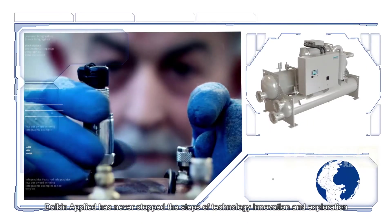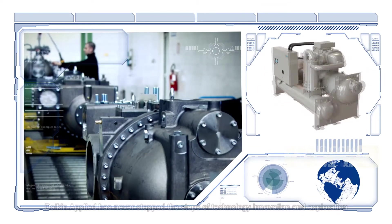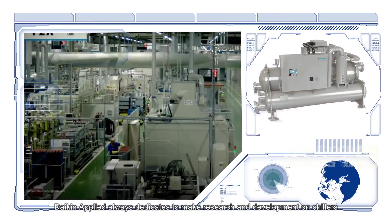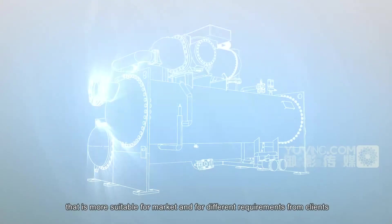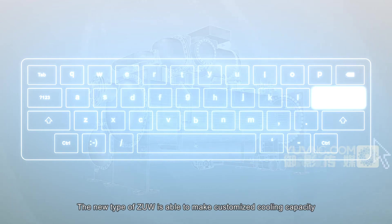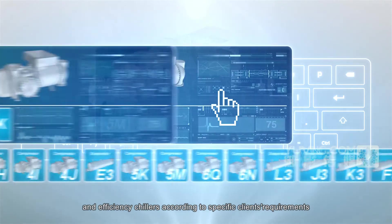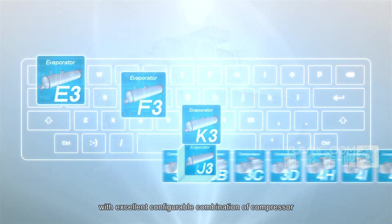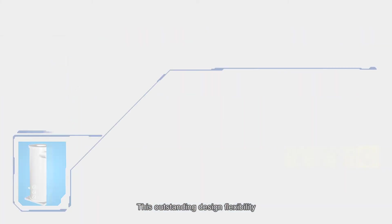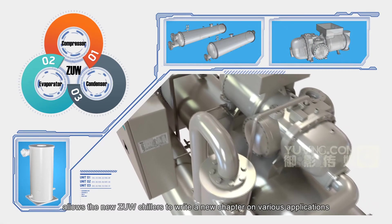Since entering the market, Daikin Applied has never stopped its steps of technology innovation and exploration, always dedicating to research and development on chillers more suitable for the market and for different requirements from clients. The new type ZUW is able to produce customized cooling capacity and efficiency chillers according to specific client requirements, with an excellent configurable combination of compressor, evaporator, and condenser. This outstanding design flexibility allows the new ZUW chillers to write a new chapter across various applications.